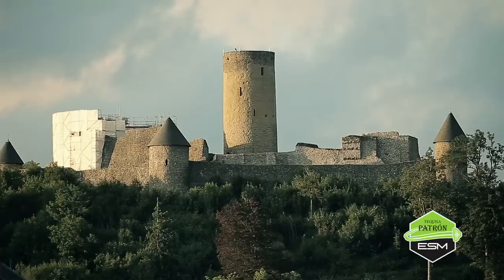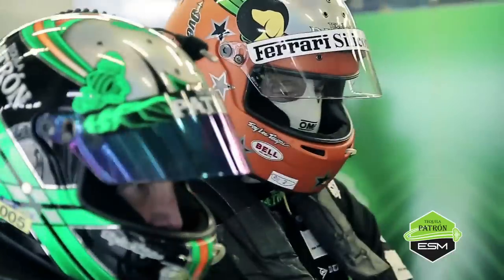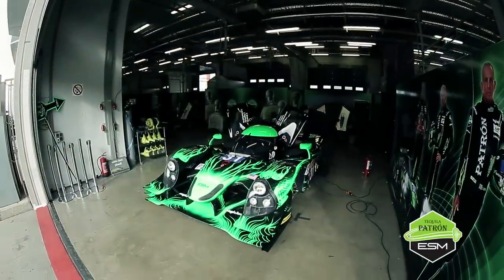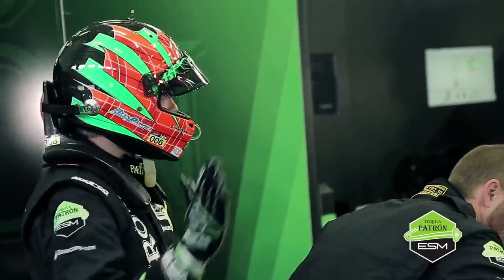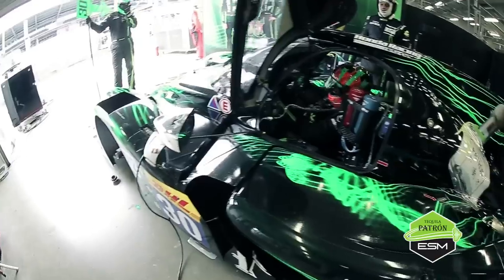So we're here at Nürburgring, Germany for round four of the WEC championship. Long break — too long actually since Le Mans — but it's nice to get back in the Patron green colors. I think we all missed it. As much as we love the Rolling Stones at Le Mans, it's nice to get back to what we consider our home colors, home team.